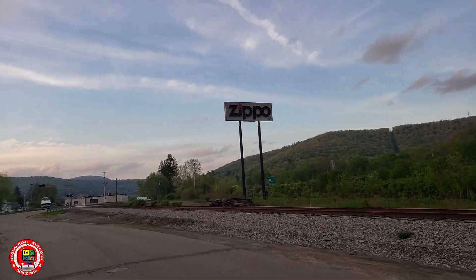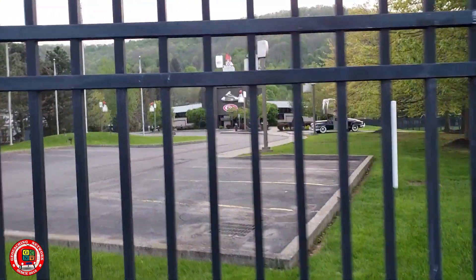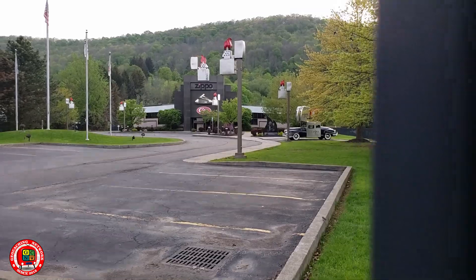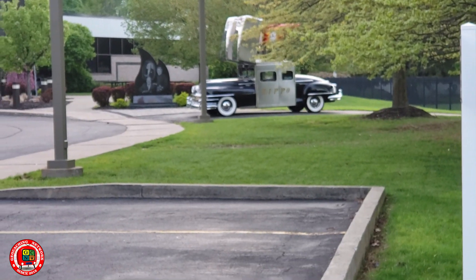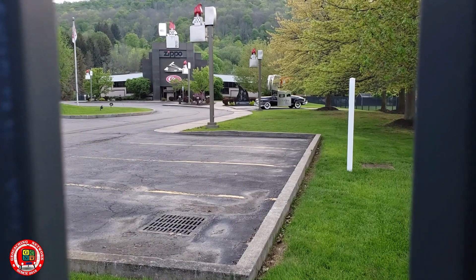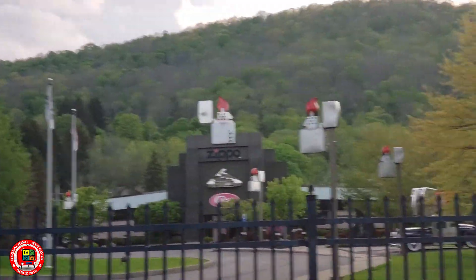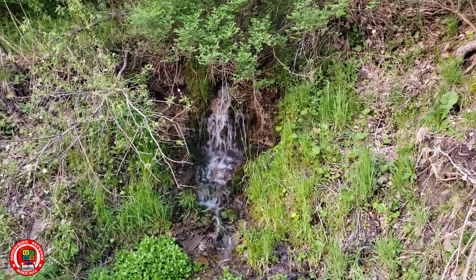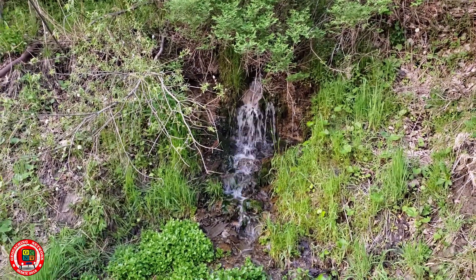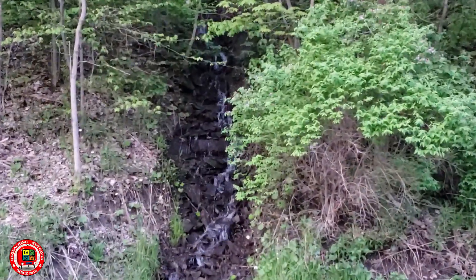Bradford's known to be the home of the Zippo, and we're outside the Zippo museum here. Cool little Zippo car. Of course there's a cache here, but we already grabbed it. Just noticed all the lamp posts - they're Zippo lighters. Stopped for a cache here, and there's a cool little water coming out of the ground. Pretty cool. Another waterfall coming down.